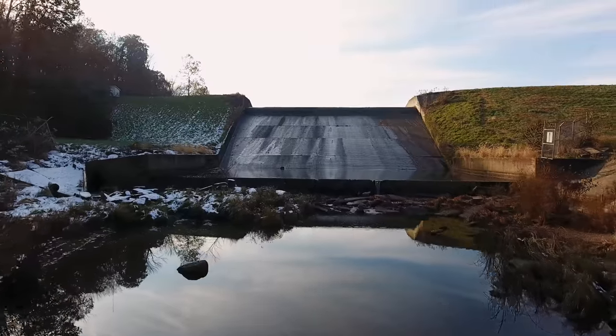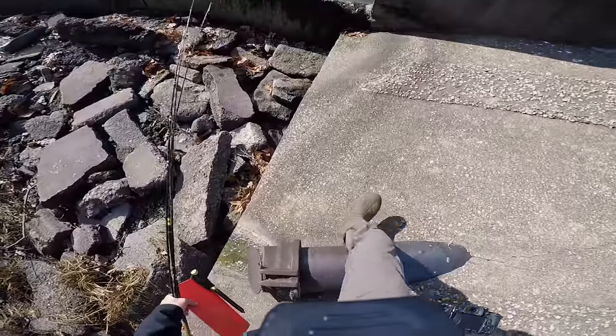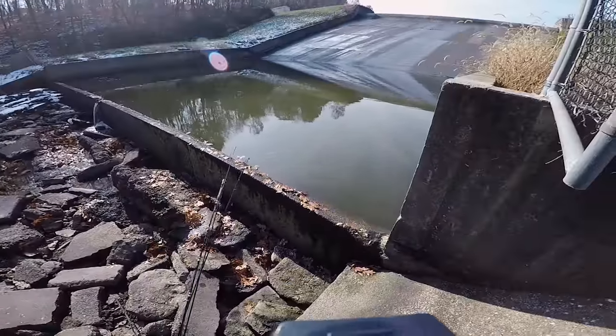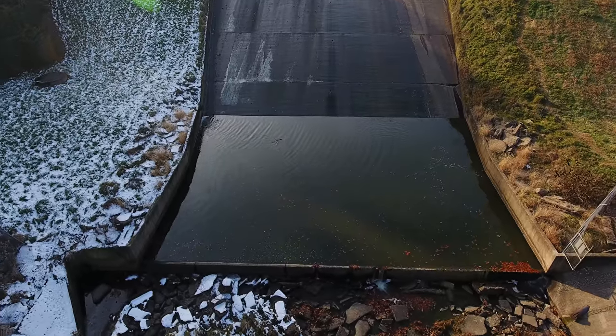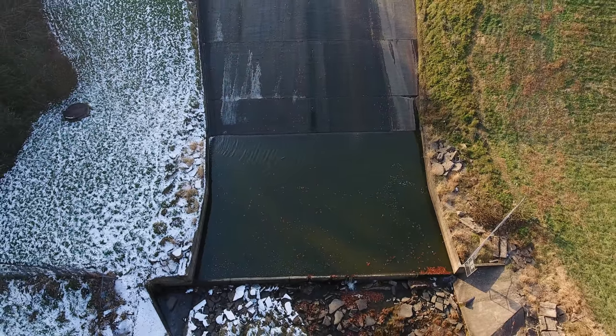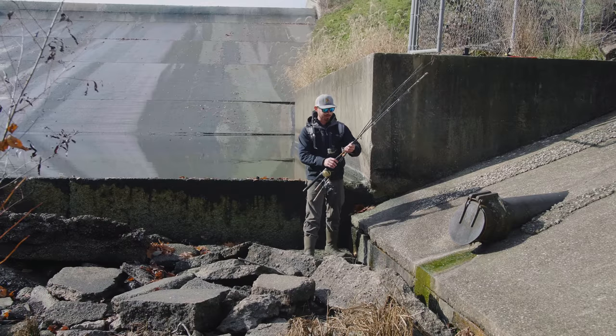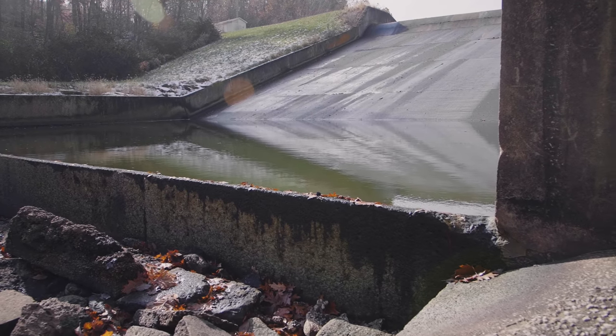Moment of truth — was the hour drive worth it? This is looking a lot better than what I expected. There is a bunch of standing water right here; I don't know how deep it is, but it looks like it could be a few feet deep, which is very exciting. I'm going to start by rigging up a light rod with a lure and see if I can catch any fish.